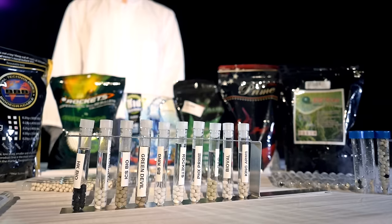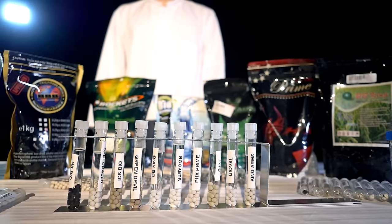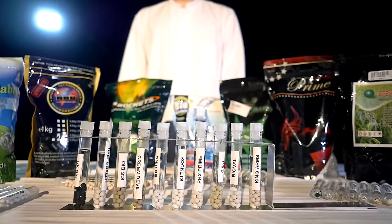By the way, this video was not sponsored — we bought all the BBs for our own money, around 220€ only for the BBs, so we can present you a result which really shows the overall winner and not the winner which somebody paid a lot of money for.